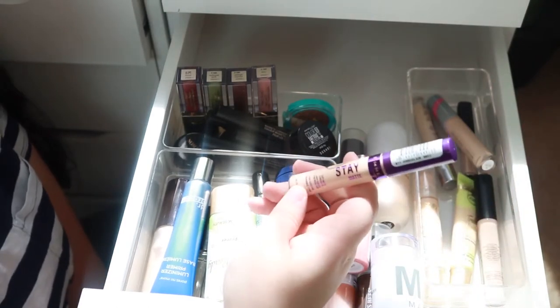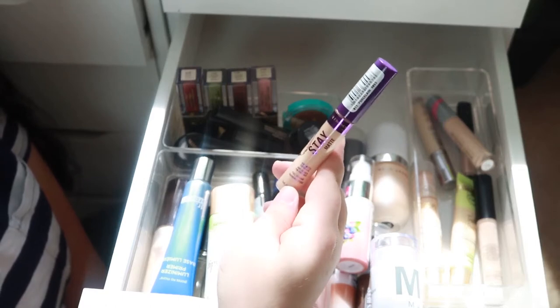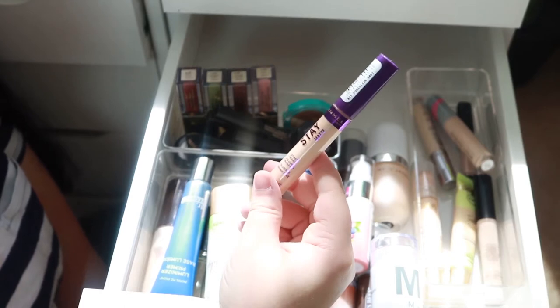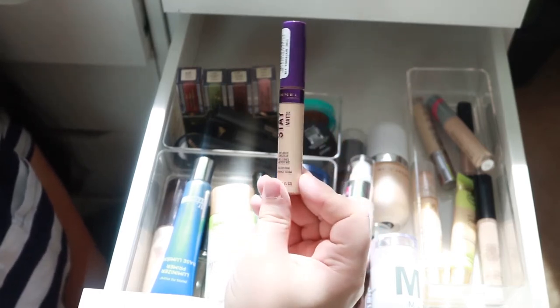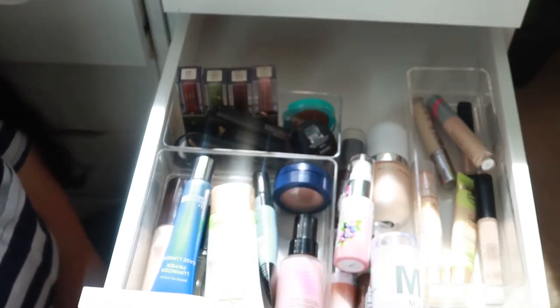I'm also gonna get rid of this Rimmel Stay Matte concealer. I haven't had it that long but it didn't wow me. If you need a good drugstore concealer I would recommend it — it's pretty good — but as far as keeping it in my collection, I just don't think I need it or have use for it.